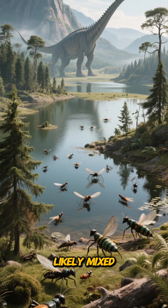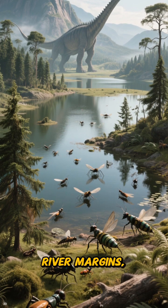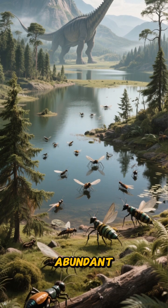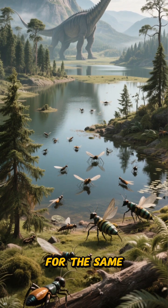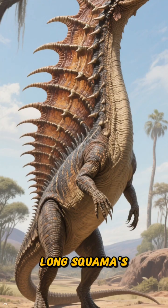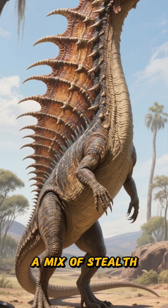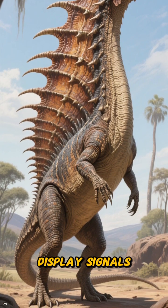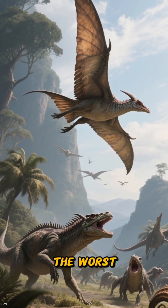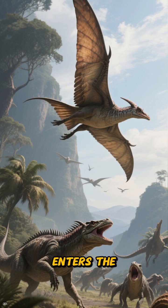The Triassic environment in this region likely mixed lakes, river margins, and conifer stands. Insects were abundant, and small reptiles competed for the same calories. Predators punished ground time. Longisquama's solution looks like a mix of stealth and show — display signals keep rivals from wasting time, and a glide option keeps you out of the worst places when a larger hunter enters the frame.